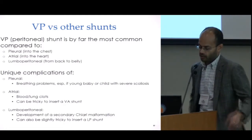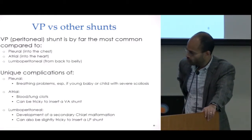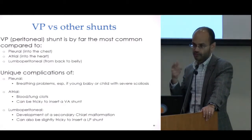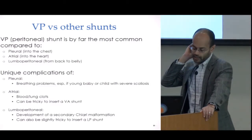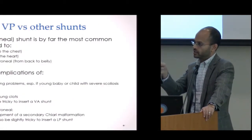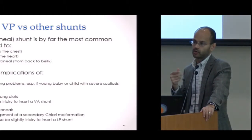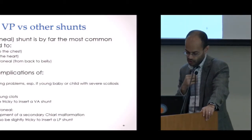With the lumboperitoneal shunt, one unique complication is that draining fluid from the lower part of the spine essentially sucks the fluid in the brain downward. This can cause a secondary Chiari malformation, where the lower part of the cerebellum gets pulled down into the upper part of the spinal canal where it shouldn't be. Usually that's tolerated, but sometimes it can cause problems, which is one reason we try to avoid that shunt. It is also a little trickier to insert.